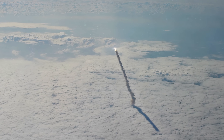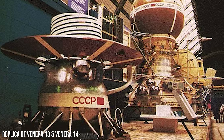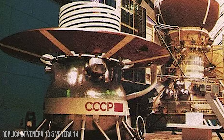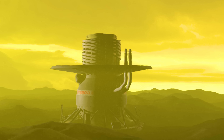In 1982, a pair of robotic pioneers embarked on a journey to one of the most hostile environments in our solar system: the surface of Venus. The Soviet Union's Venera 13 and 14 probes were engineered to withstand conditions that could melt lead, pressures rivalling the depths of Earth's oceans, and an atmosphere saturated with corrosive acid — an environment that can only be described as hellish.